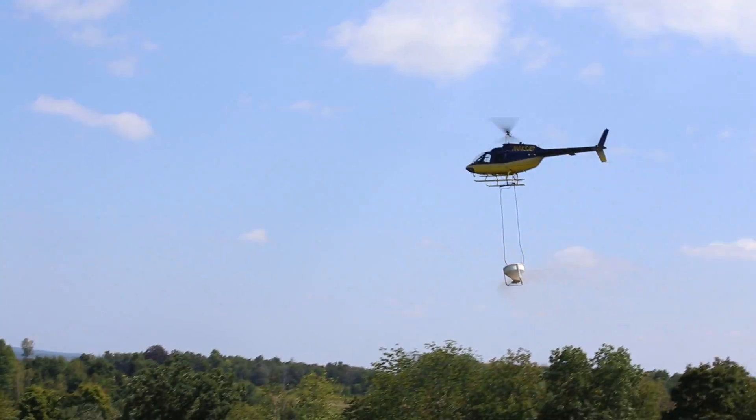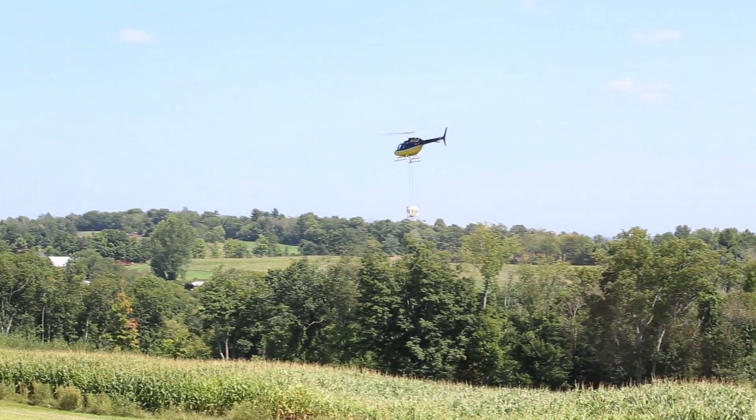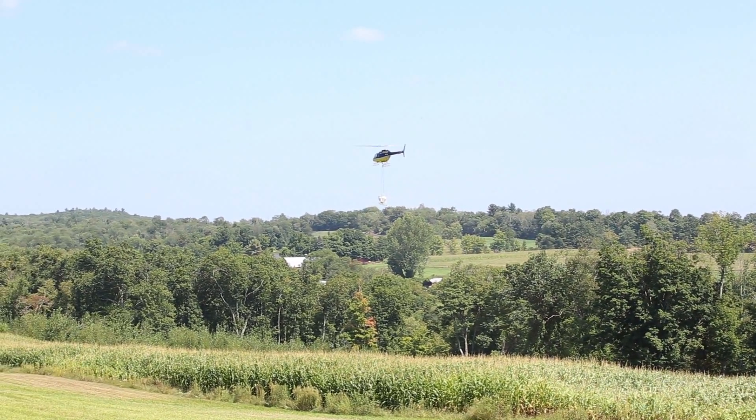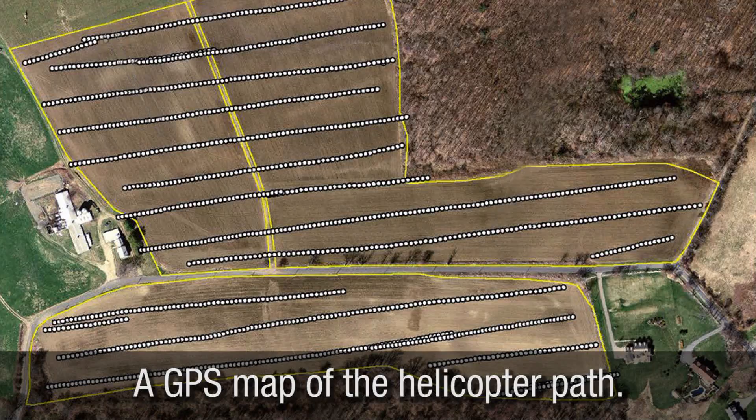It's all technology. The pilot said he could drop seed in this field, stop halfway through, fly back to Concord, New Hampshire where their company is, hang out for two days, come back, and his GPS and computer system would pick up right where he left off — within inches of where he stopped. This isn't farming like grandpa used to do.